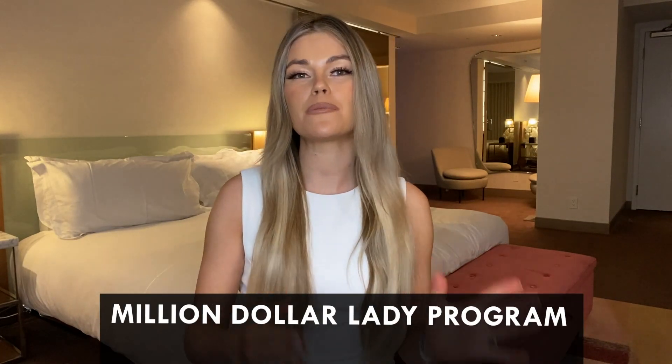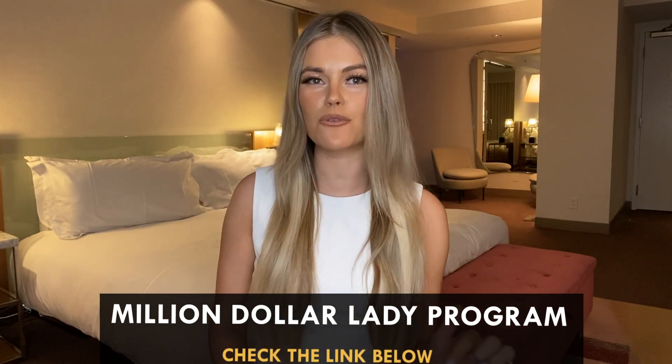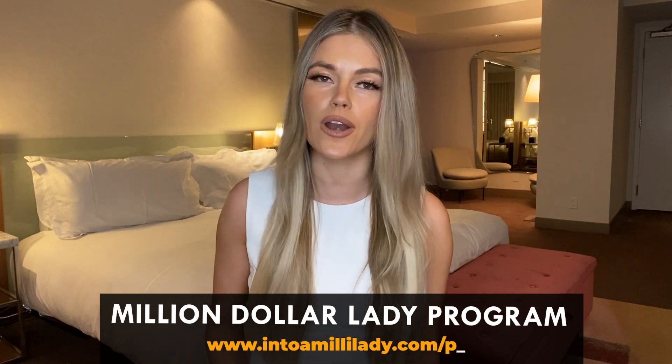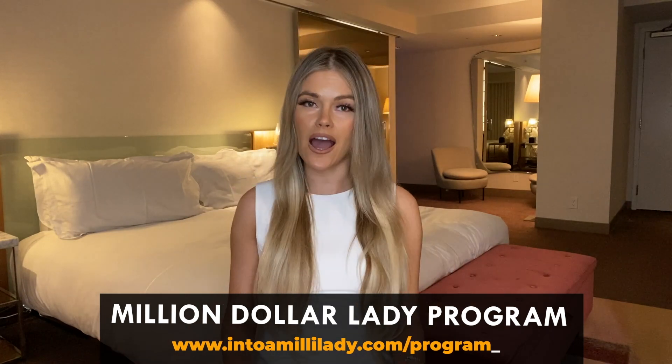And if it's your first time on this channel, my name is Karina. Welcome. I make videos about essentially money, women and power. And I have a program that will be a stepping stone for you to become the best version of yourself. You can check it down below or go to intermillilady.com/program. I'm always adding new modules there, so check those out.